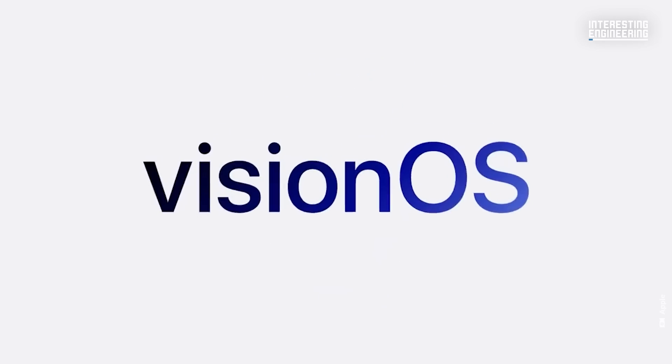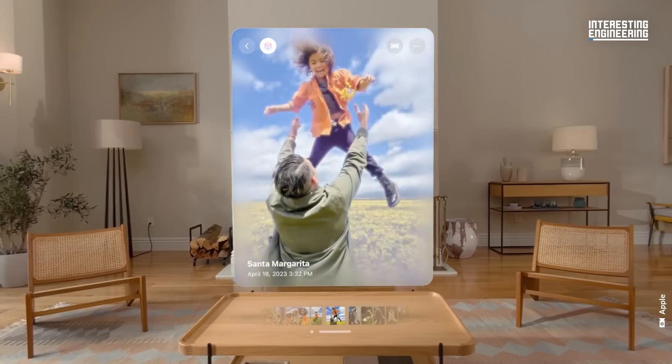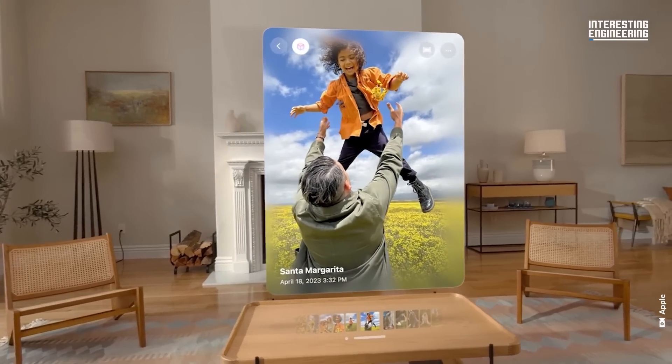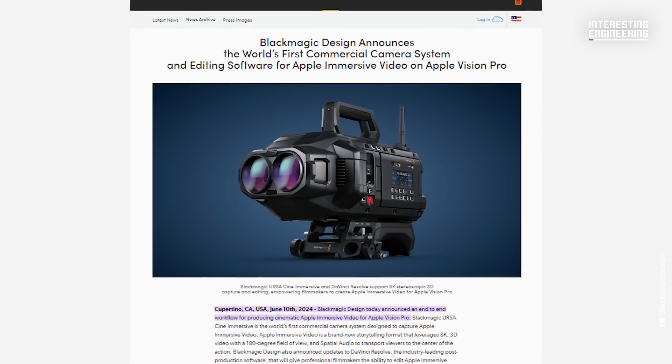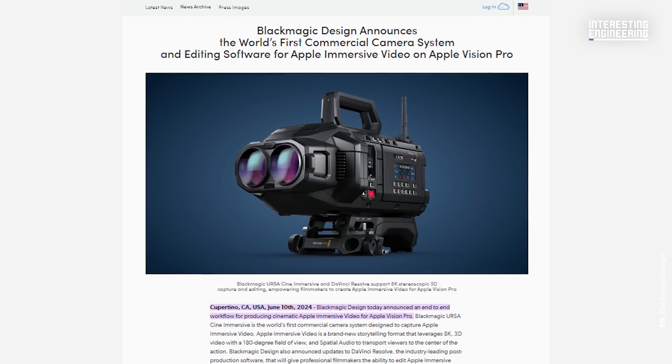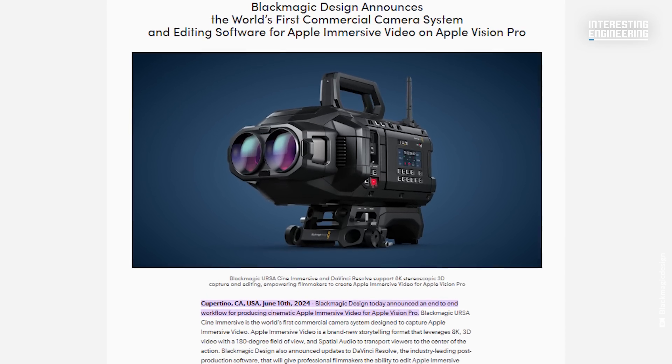WWDC24 saw Apple announce Vision OS 2, providing new features for their Vision Pro headset, as well as a wider, more global rollout for the product. More interestingly, high-end camera manufacturer Blackmagic Design announced that it would be working alongside Apple to produce the first professional digital film camera designed for immersive stereoscopic video capture.